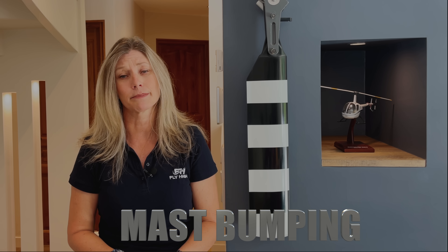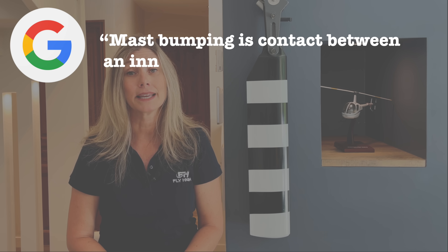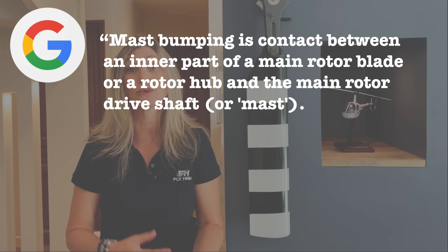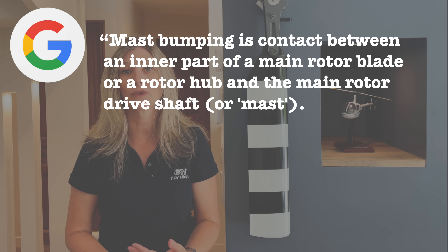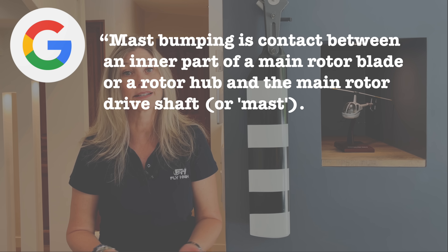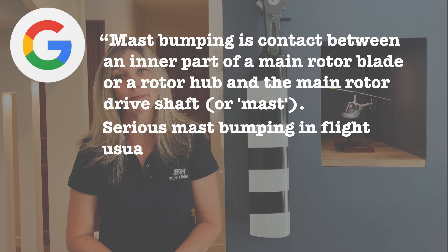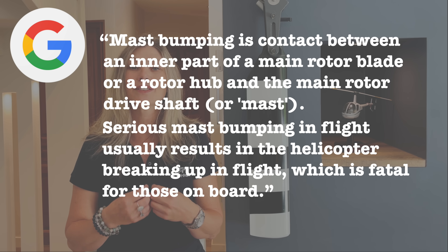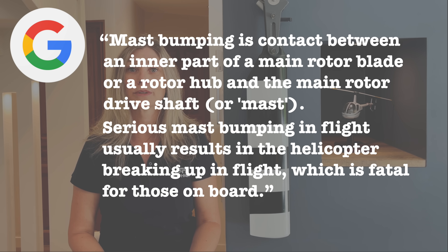So what exactly is mast bumping? According to my friend Google, this is the definition: mast bumping is contact between an inner part of a main rotor blade or rotor hub and the main rotor drive shaft or mast. Serious mast bumping in flight usually results in the helicopter breaking up in flight, which is fatal for those on board. This is serious stuff! So let's break it down and see how this can actually happen.